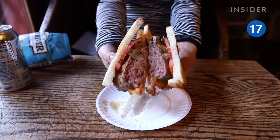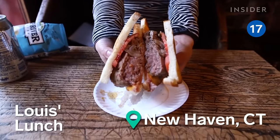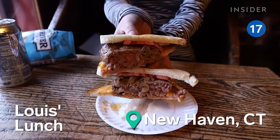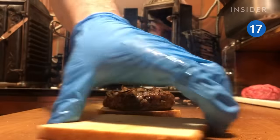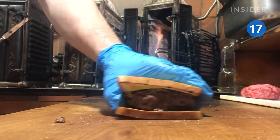Considered the creator of America's first burger, Louie's Lunch does it the same way it did in 1895. Freshly ground patties are cooked medium rare with no condiments, no exceptions.